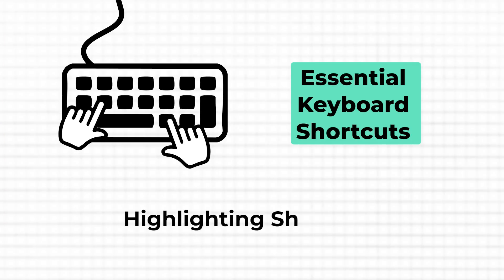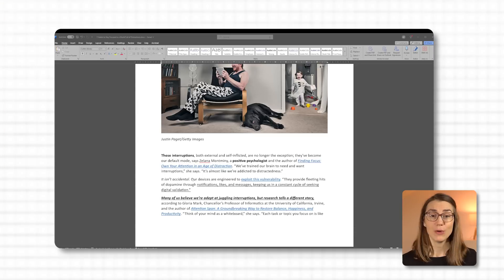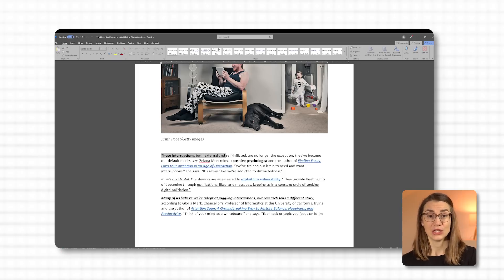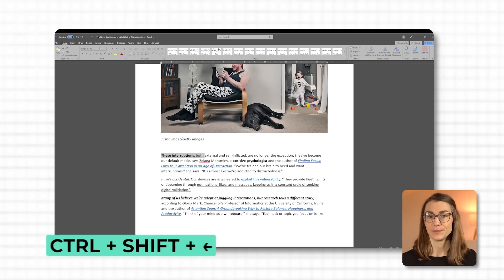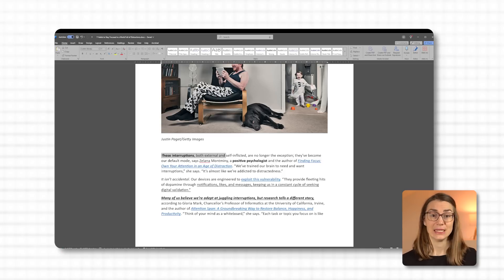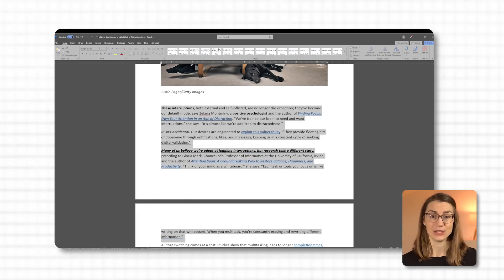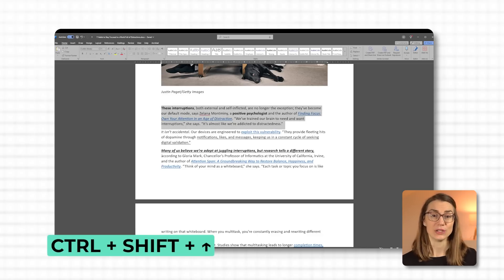Sometimes when navigating through your documents, you might spot words or sentences you'd like to bold, copy, or move — and there's a far better way than using your mouse. With Ctrl+Shift+Arrow keys, you can highlight text precisely and efficiently without ever lifting your hands from the keyboard. Ctrl+Shift+Right Arrow highlights one word at a time to the right; Ctrl+Shift+Left Arrow highlights one word at a time to the left. Need to highlight larger sections? Ctrl+Shift+Down Arrow highlights entire lines or paragraphs downward, and Ctrl+Shift+Up Arrow highlights upward, depending on your program.